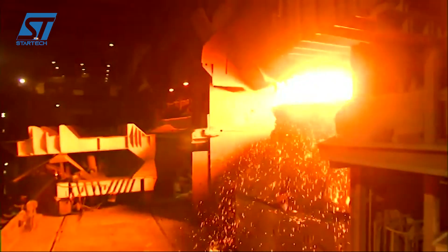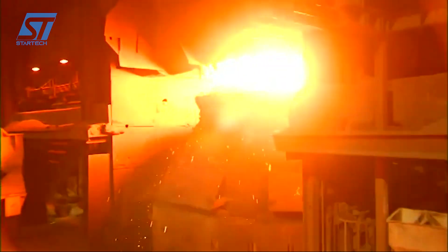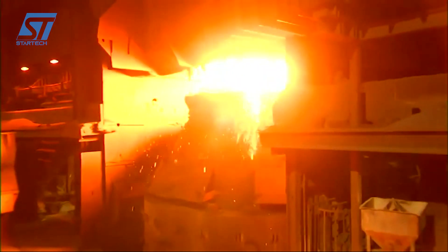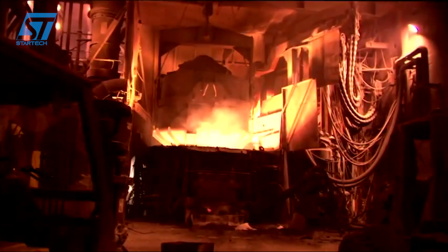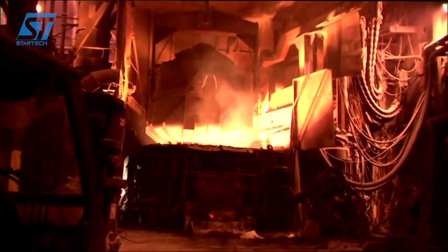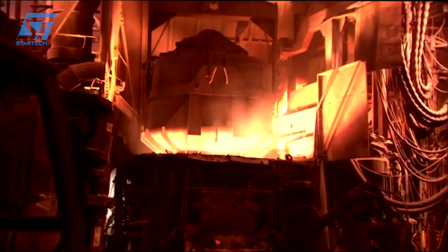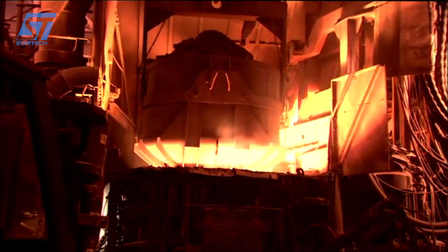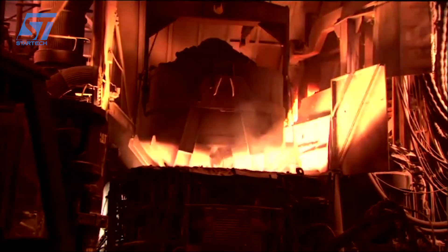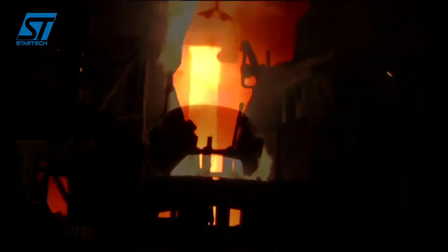At Dyrostal, many modern technologies and machines are used in the production process, including: 1. A 12,000-ton hydraulic press, allowing the manufacture of large forged products with high precision and compression. 2. A multifunction heat treatment furnace, capable of heat-treating many types of steel with precise temperature cycles. 3. Large CNC machining machines, designed to process long and heavy products with absolute precision. 4. An automatic inspection system, ensuring that all products meet international quality standards.